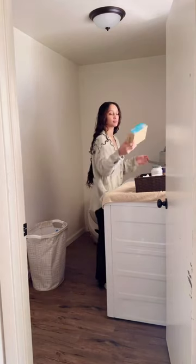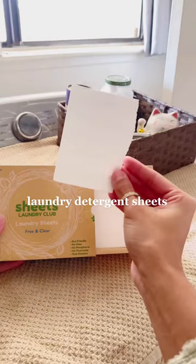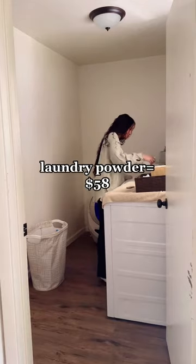For detergent, we go with a water-free and plastic-free method known as laundry detergent sheets. Each box costs us $19.50, and we use two boxes every year, bringing us to a total of $39. We also go through four pounds of laundry powder, which costs us $58.